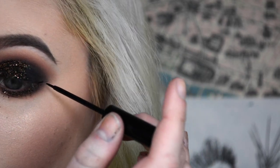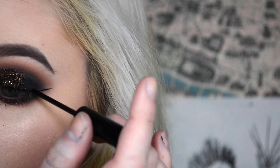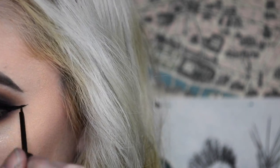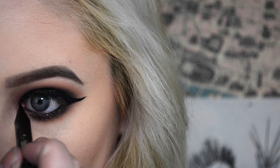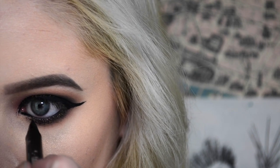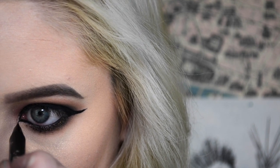Then I went in with my NYC liquid liner and did a lower cat eye than what I normally do, extending it out a bit to really help with the eye shape. I tight lined my upper and lower water line, then went in with my Kaplan MD tattoo liner to make a really nice thick point. It's kind of an Arabian-style eye that I'm doing here.